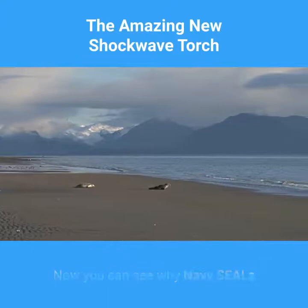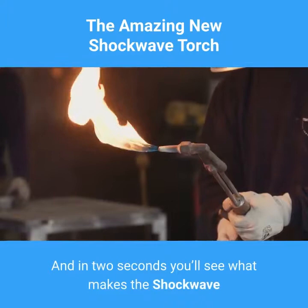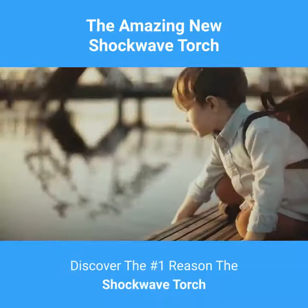Now you can see why Navy SEALs and others owe their lives to tactical torches. And in two seconds you'll see what makes the Shockwave Torch the best self-defense tool in the world. Discover the No.1 reason the Shockwave Torch is the most shocking self-defense torch ever.